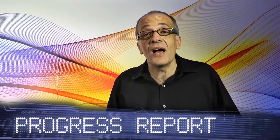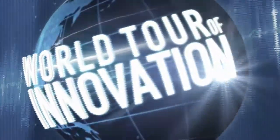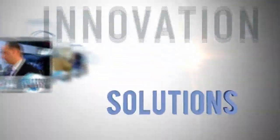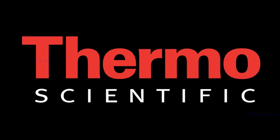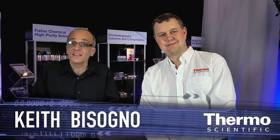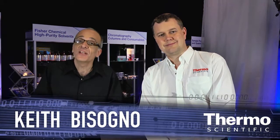Faster results, higher confidence. It's innovation applied on the world tour of innovation. We're at ASMS in the Thermo Scientific technology exhibit talking about an excellent innovation for your LC-MS with an expert in this field, Daphid Milton.